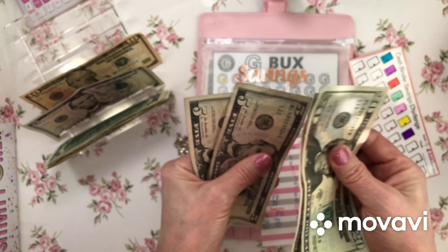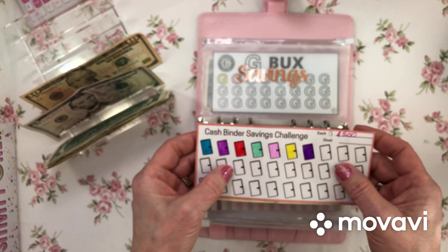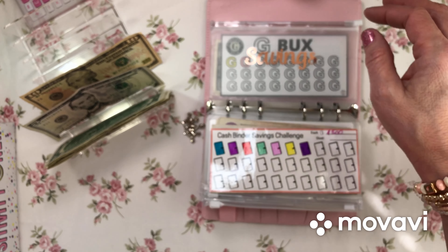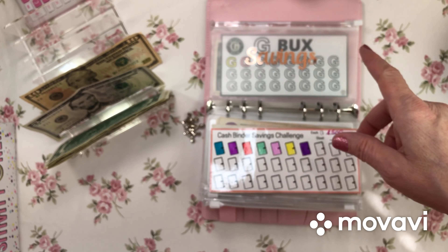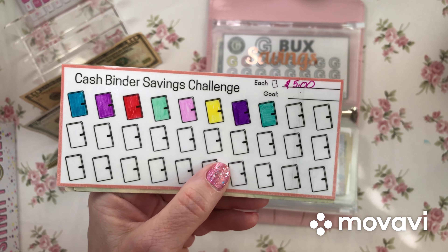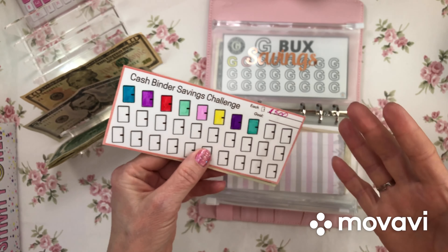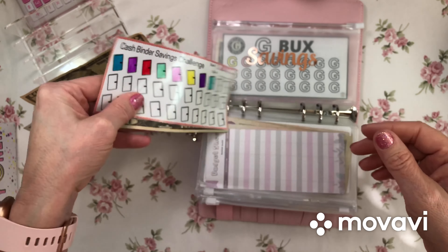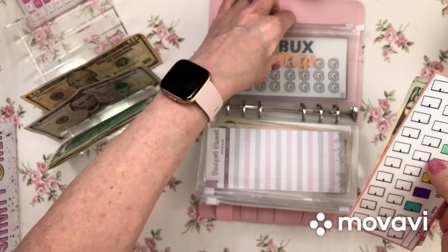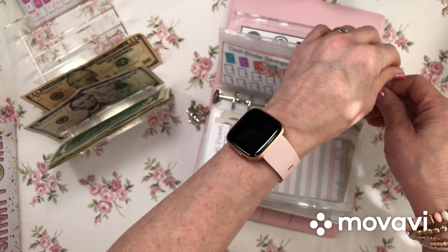Five dollars going into cash binder. Now it has forty dollars in cash binder savings. All colored — I did a terrible job but that's okay, it's all scribbly!